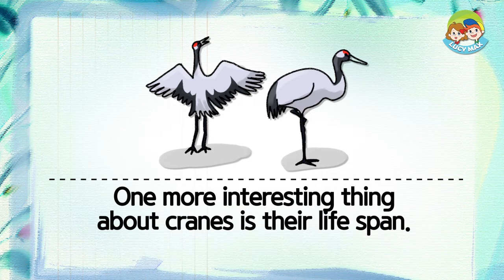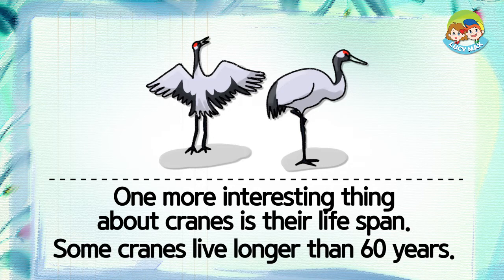One more interesting thing about cranes is their life span. Some cranes live longer than 60 years.